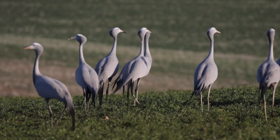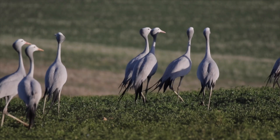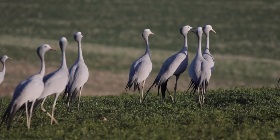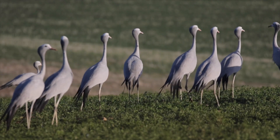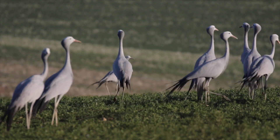The Western Cape holds by far the greatest number of blue cranes in South Africa. We estimate more than half of South Africa's population is located here — probably around 17,000 birds. This area is hugely important for our national bird, but it's heavily reliant on agriculture and farming, and the birds use a completely transformed landscape.